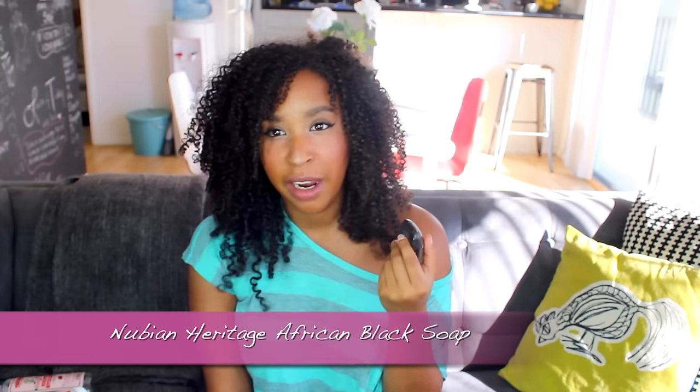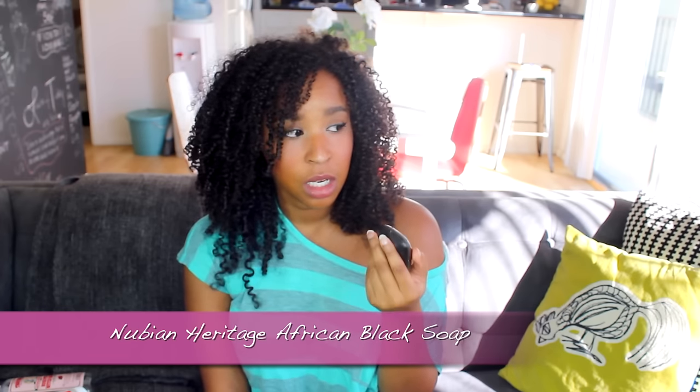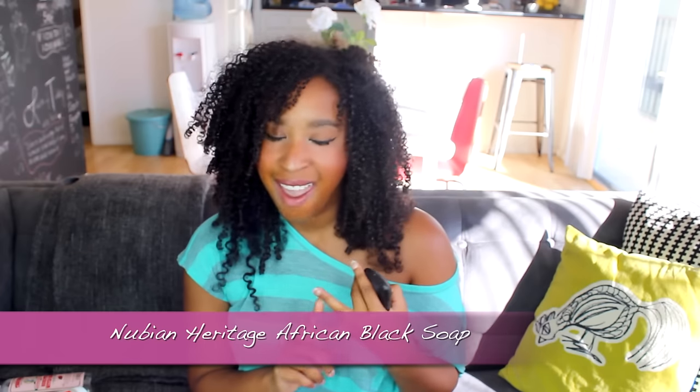The next thing I wanted to talk about is African black soap — I think it's Nubian Heritage or something like that. It's at Target and at Sprouts, two of the happiest places on earth. I really like their products; they're very clean and they smell incredible. Literally if you look at the box you can pronounce every single ingredient on it — like coconut oil, aloe, and whatever else they put in.